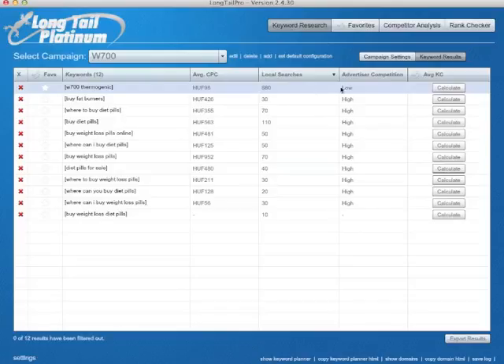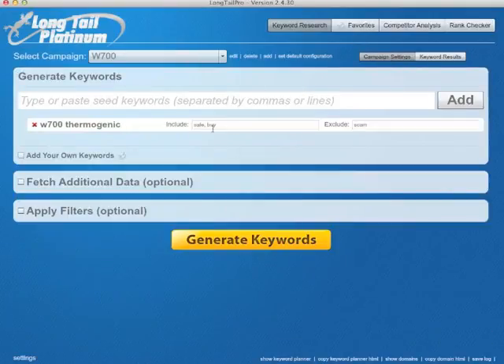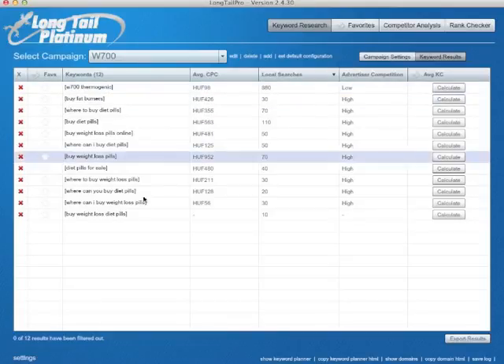Thermogenic, 880, low. Buy fat burners. Where to buy diet pills. Buy diet pills. Obviously, because we only wanted sale and buy and without free, we have only this much. But let's see — let's check the competition of W700 thermogenic first.